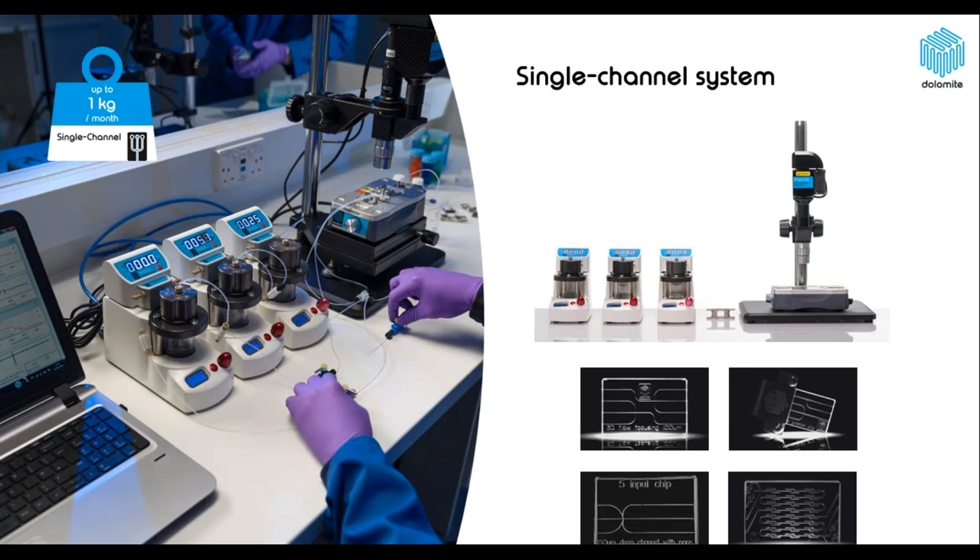What I just showed you was our single-channel system, of which you can see an example here on the left. This is one of our microfluidic system setups using a single-channel chip — meaning there is only one channel on each chip. This is great for research purposes when you are still investigating your materials and don't yet know what your process will look like, and also useful if you're working with quite expensive reagents or drugs, as you can minimize the amount of material used.